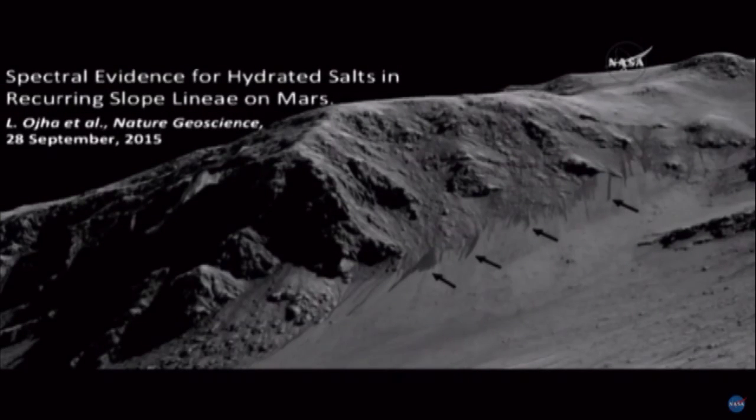This first view is the title slide. It gives the title of the paper being released today in Nature Geoscience. This is a perspective view as if we were on the ground — it's actually an orbital image, but we project it as if we're on the ground.